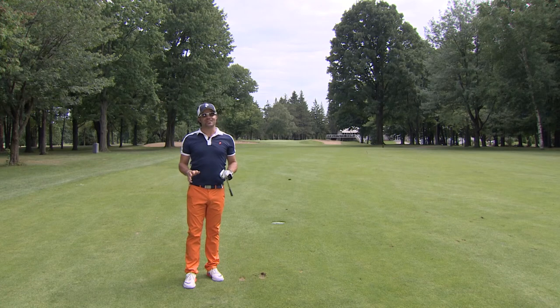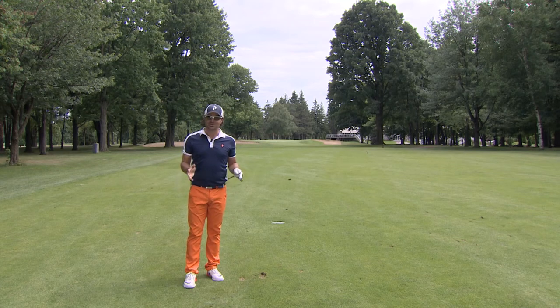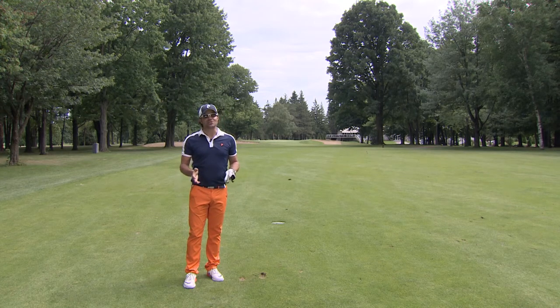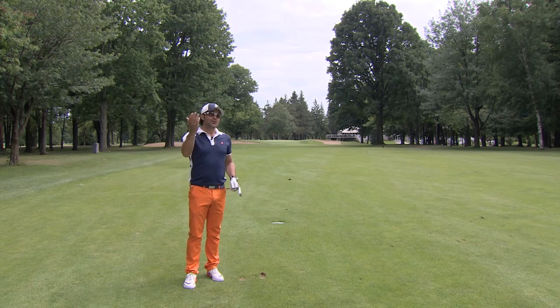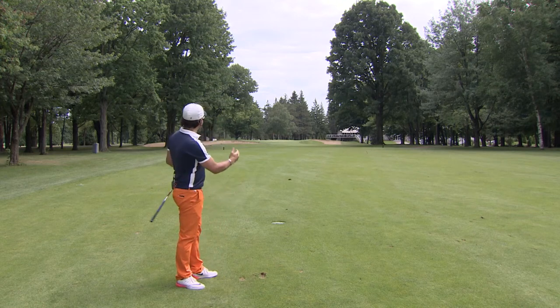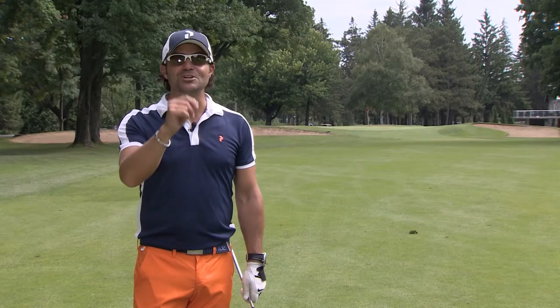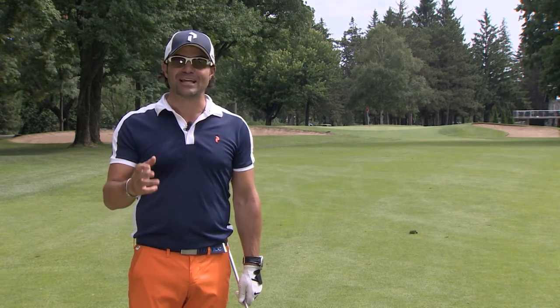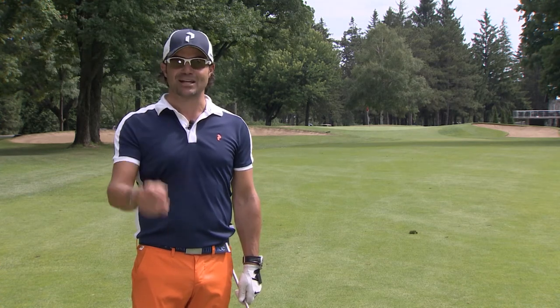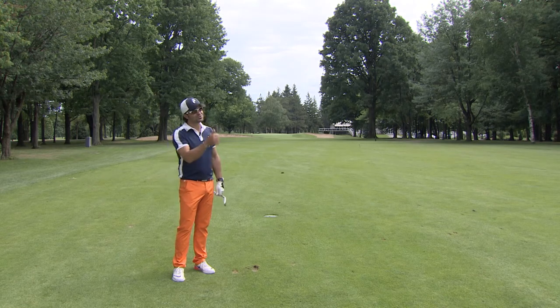Une partie au club de golf Le Portage se termine généralement en beauté. Mais attention, il y a une belle normale 4 au 18e qui vous attend. Pour ceux et celles qui ont déjà joué ici, ça passe ou ça casse. La raison est fort simple : le terrain a gagné en maturité, particulièrement ici. Il n'y a pas tellement d'options pour échapper la balle d'un côté ou de l'autre. Une fois que vous aurez frappé un bon coup de départ dans l'allée, regardez l'étroitesse pour rentrer au vert avec l'arbre sur la droite — ça prend énormément de précision. Une fois votre 18e trou complété avec un large sourire, ce sera le temps de profiter de l'excellent menu du Le Portage Steak & Grill. Voilà qui complète notre Golf Mag au club de golf Le Portage — merci d'avoir été des nôtres et on se retrouve très bientôt.